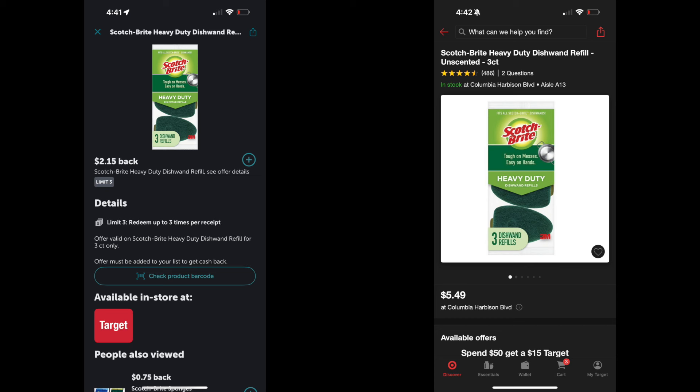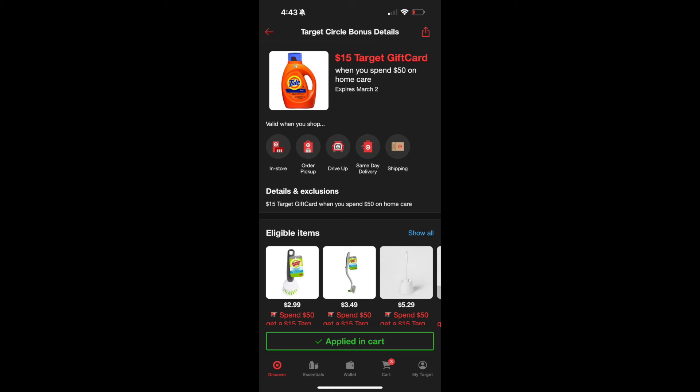Do the exact same thing for the green refills: pick up three at $5.49 each for a total of $16.47. There is another $2.15 Ibotta rebate on the green ones, and we get it back three times for $6.45 back. After the rebate, the total for the green refills is $10.02. So in total we have three blue handles, two green handles, three blue refills, and three green refills.